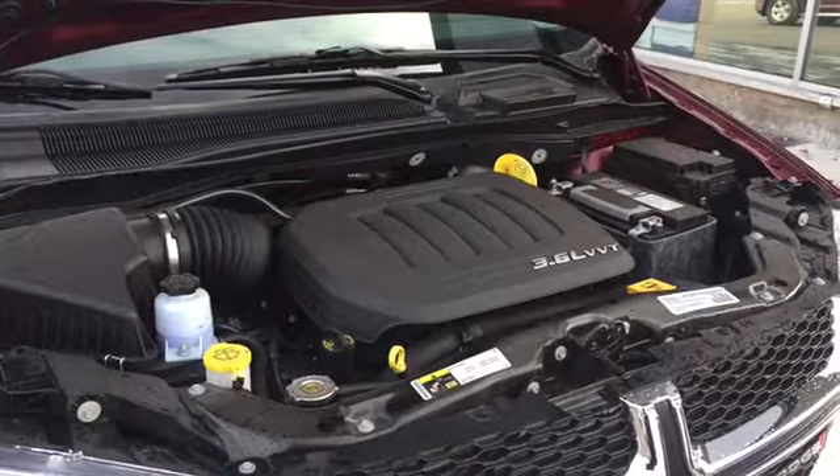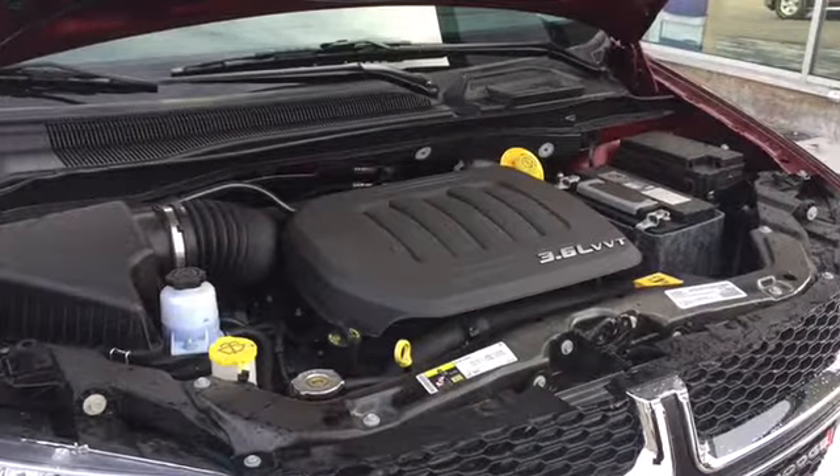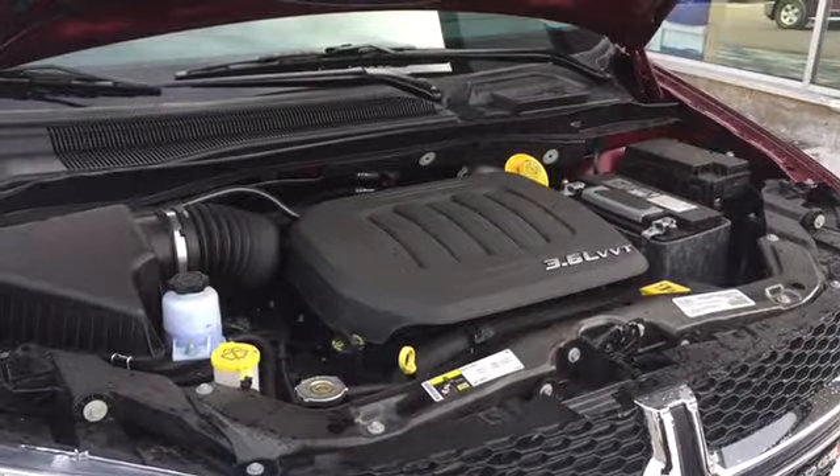The Grand Caravan is powered by a 3.6-liter V6 engine. It's a six-speed automatic front-wheel drive seven-seater that can hit 283 horsepower.